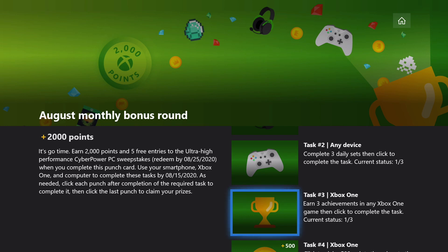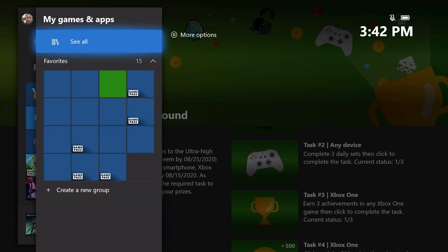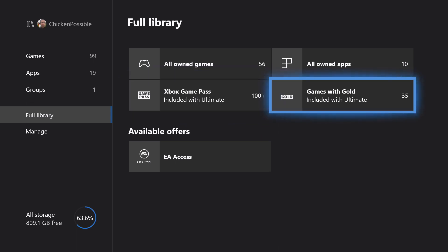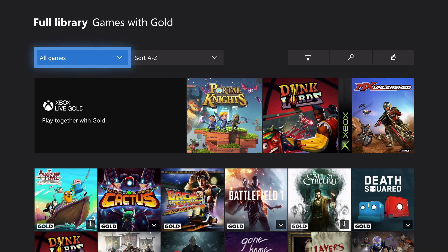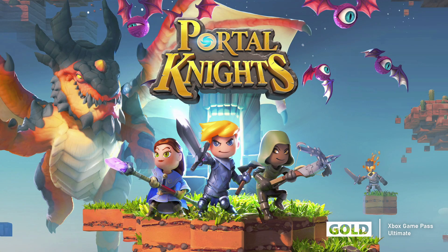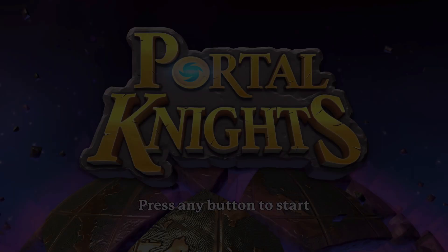Task number three — we're going to do this right now. Let's grab three achievements in an Xbox One game. Maybe not everybody that watches this video has Game Pass, but everybody likely has access to Games with Gold. If you go to the full library tab and then go to Games with Gold, you basically get three free games every couple of weeks. So we're going to use one of those games — Portal Knights. It's a pretty simple little game, sort of similar to Minecraft. We're going to unlock three easy achievements in this, so press A to get started.